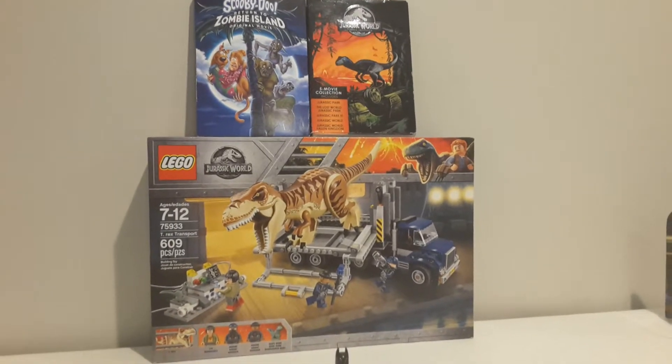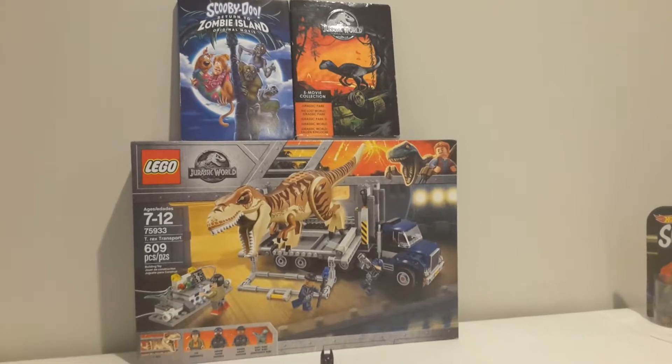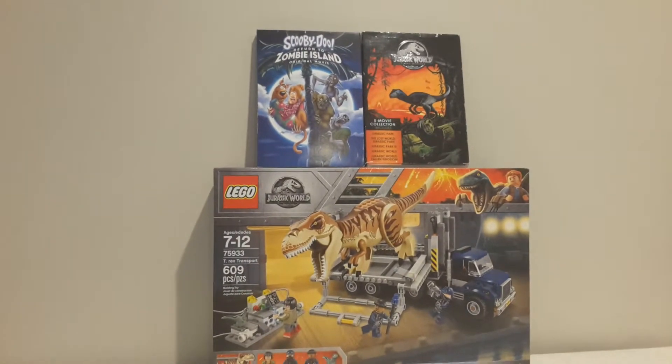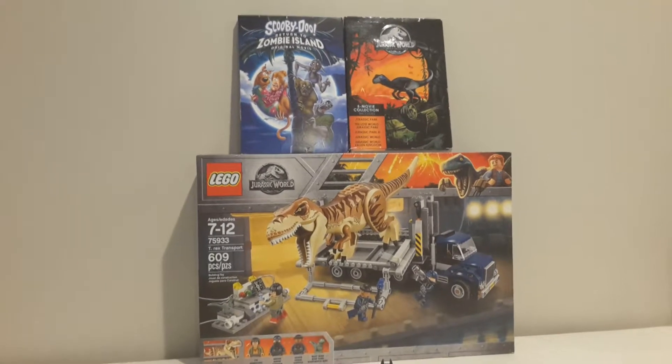So I'm going to watch all five in order and I will do a ranking for all five of the movies once I watch them. An updated Scooby-Doo collection update will be coming probably soon, probably early next month.